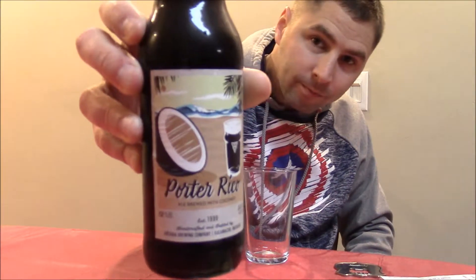Today we are going to be trying Porter Rico Ale brewed with coconut — so it's basically a coconut porter, which you can figure out from the name Porter Rico. Let me show you the bottle. It's got a coconut on it, and this is by Arcadia Ales.